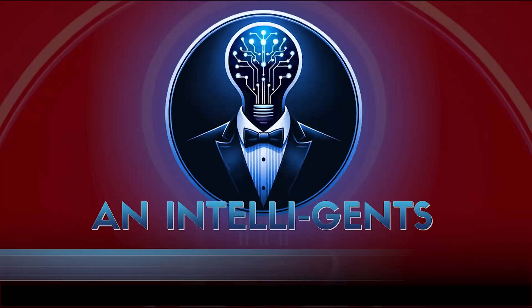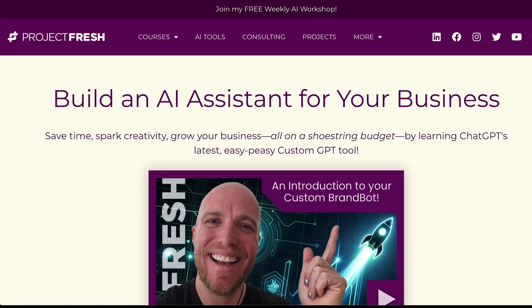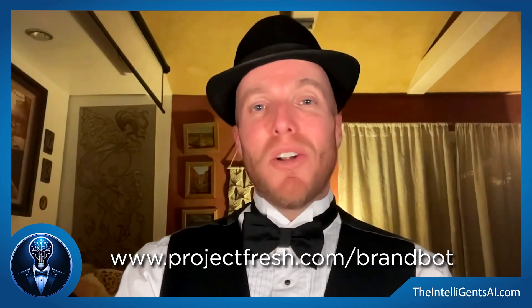Thanks for tuning into this Intelligence AI Special Report. Hope you learned a bunch, hope you laughed a little, and we will see you on the next go round. Thanks, everybody. It's shameless plug time — if this excites you as much as it apparently excites me and Helix, then you'll love this course I'm offering. It's called 'Build an AI Assistant for Your Business.' It's going to show you not just how to build a bot for your business, but how to do all these custom GPTs, including instructions and attached files. Head over to projectfresh.com/brand-bot and you'll learn a lot more about it.